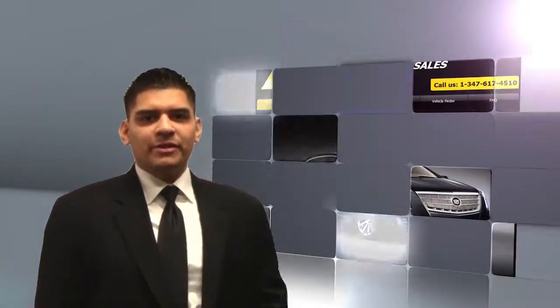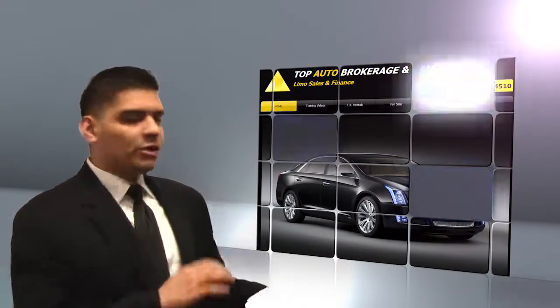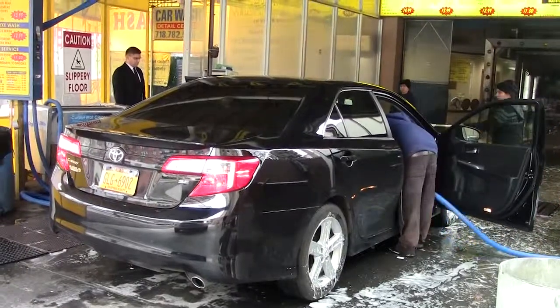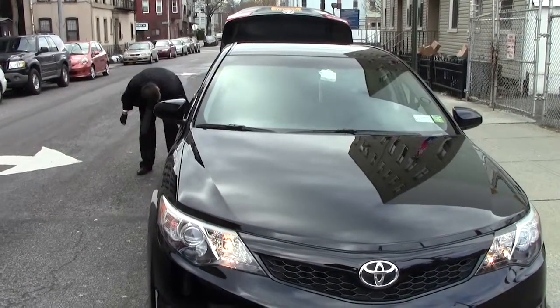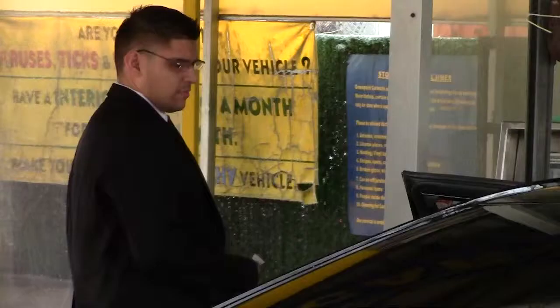Hi guys, this is Roy with TopLimodriver.com doing quick videos to help you become a top driver in the industry. I'm going to go from the basic all the way up to the advanced level. The basic right now is to get you to see what you need to do in order to begin taking that first job when you're just starting out your day.